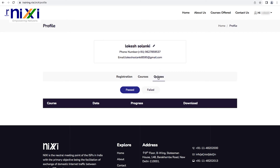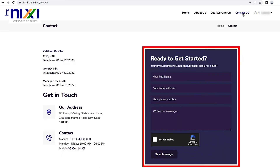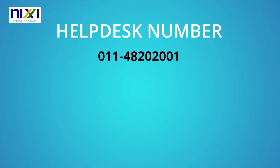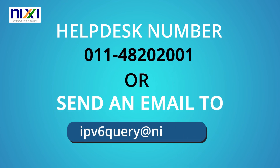One may check their registration status as well as the status of one's courses and quizzes in the profile section. Learners may access or get a copy of their certificates from the quiz section. If a user has forgotten their username or password, they may use the forgot username or forgot password features to recover it. Users may submit questions on any topic via the NICSI portal's contact us page, dial the help desk at 011-4820-2001, or send an email to ipv6query@nixi.in.